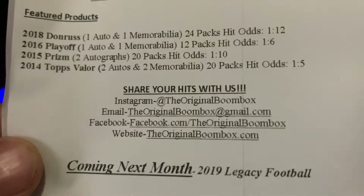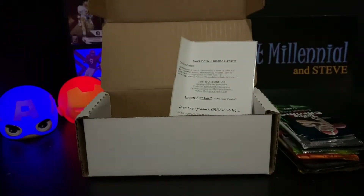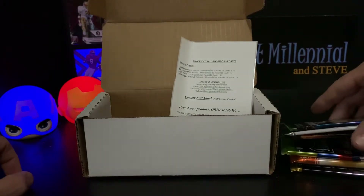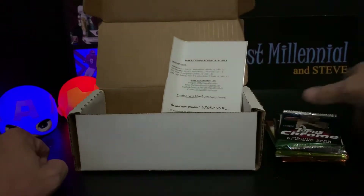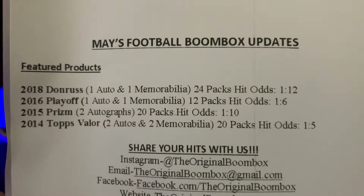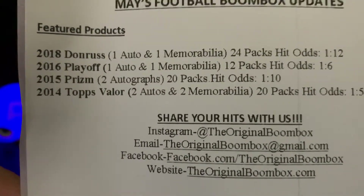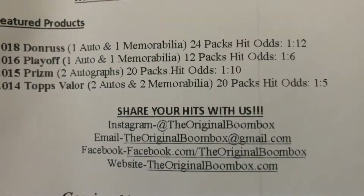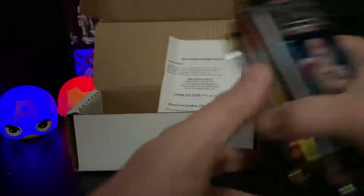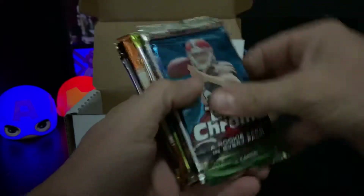There's his Instagram, email, Facebook, and website - pretty reasonable. We got some supplies, some top loaders and such, that's always appreciated. Penny sleeves - one, two, three, four, five, six, seven. We got 2018 Donruss with a one-in-12 shot of getting a hit, 2016 Playoff which has a one-in-six, 2015 Prism one-in-10, and 2014 Topps Valor which is a one-in-five. There were some extra packs in here as well - we got one, two, three, four, five, six, seven total packs.